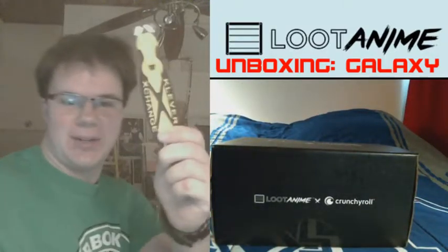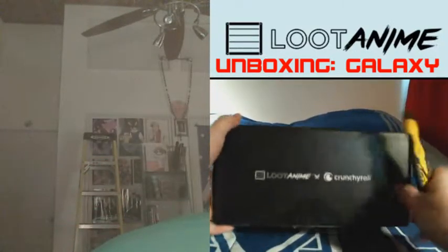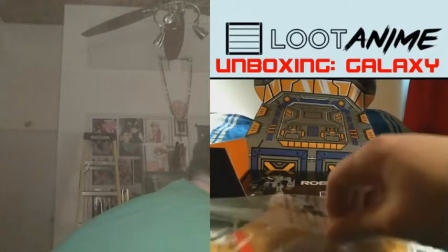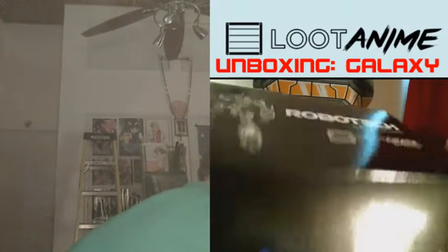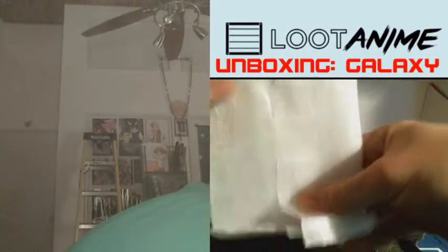Now then, let's use my trusty utility knife here and let's see what we got! Alright, and the first thing we see is — oh my goodness, it's Aini! This is so cute! This is a plush of Aini, a dog in Cowboy Bebop, and he is just adorable!